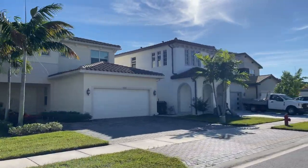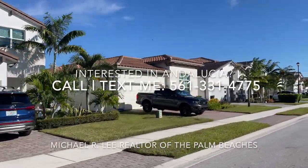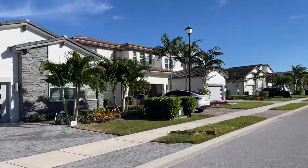If you're interested in learning more about this community or any other communities in the Palm Beaches area, just simply call or text the number in the description below, or leave a comment and I'll see you in the next video. Peace.